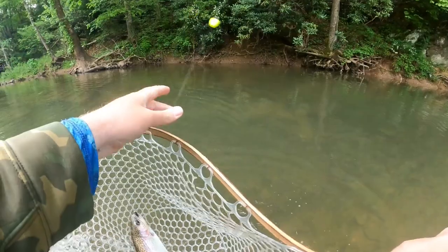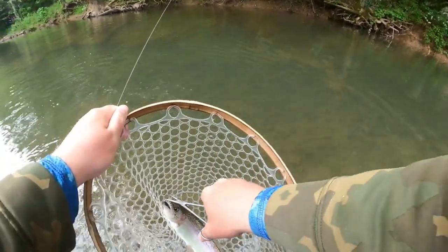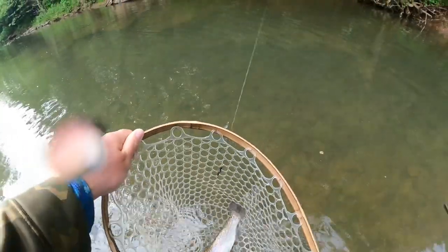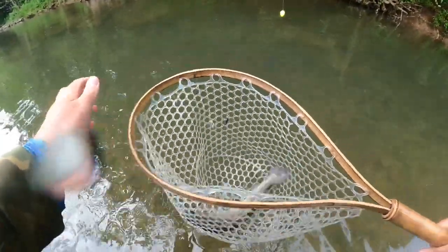Fish number one — there we go! Picked up on that black creek bug. Gorgeous little rainbow, let's let him go.